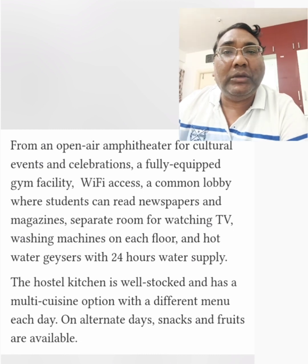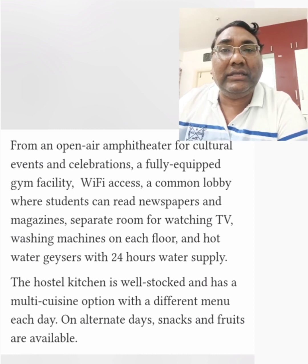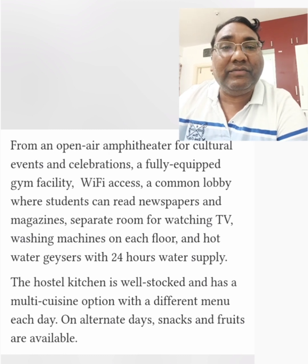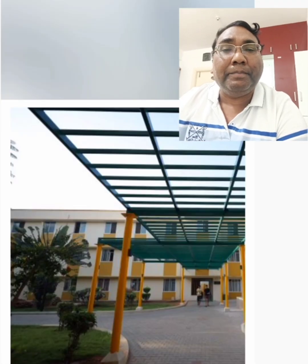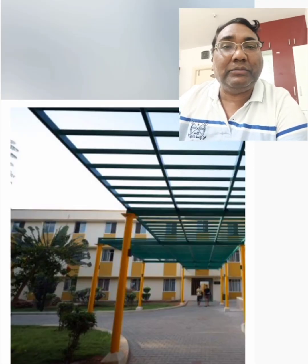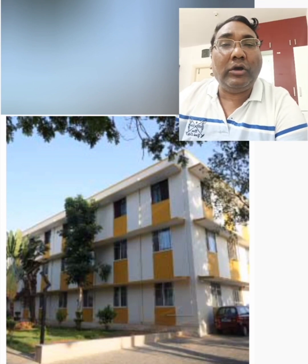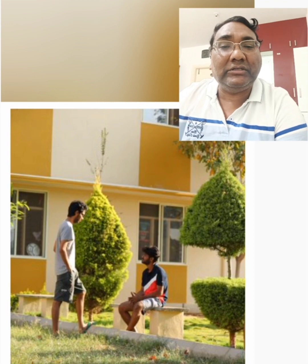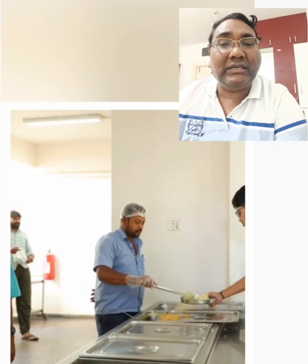There is a common lobby, a newspaper area, a separate room for watching TV, washing machines, water geysers — all those things are available. Apart from that, they have very good multi-cuisine kitchen facilities, and on alternate days snacks and foods are available. This gives a quite new and decent infrastructure for boys as well. These are some additional pictures of hostel life, the mess facilities and dining areas.